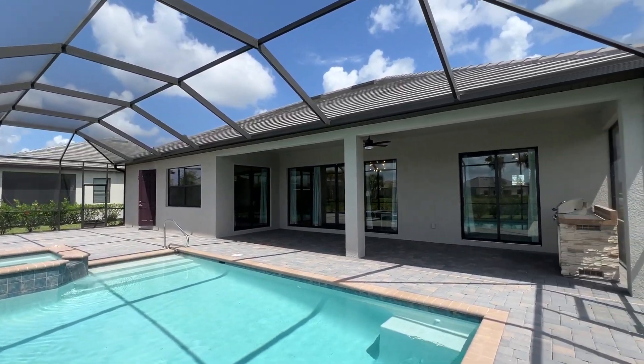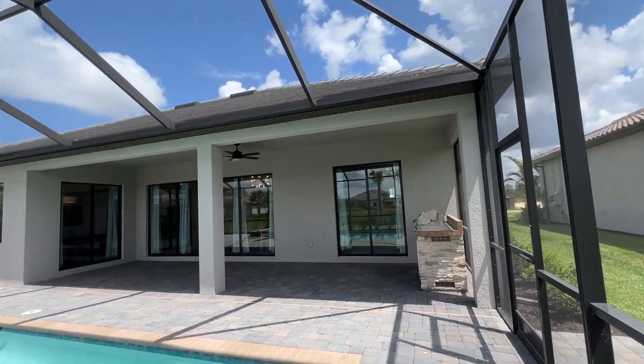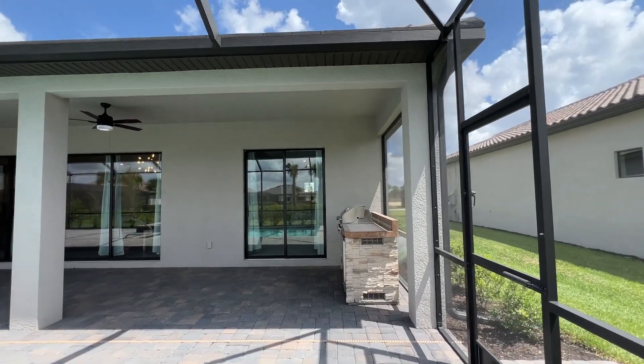I also want to point out how much undercover space there is on this floor plan. Here you can see all the sliders that lead out, but it is a very large undercover space for the lanai. It's awesome.